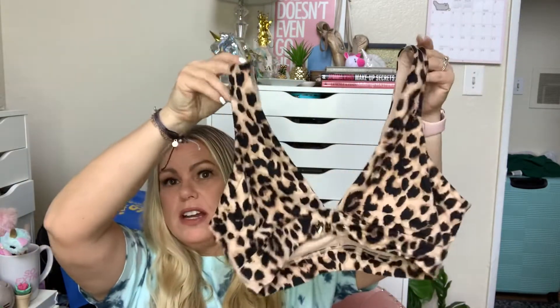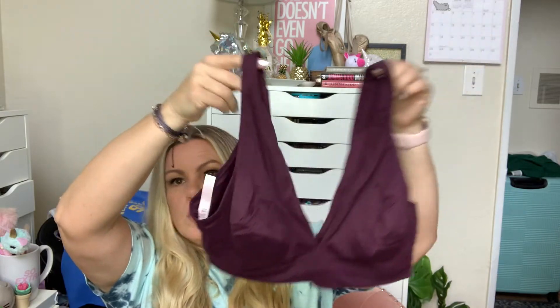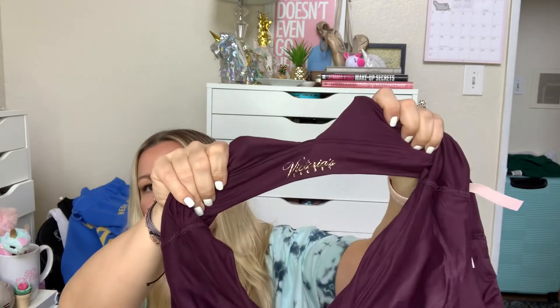Sticking with bralettes, but these are from the Victoria's Secret side. These are so soft, you guys. Look how freaking cute. This one comes in tons of different colors and prints, but I needed the leopard print. And then I thought this color was beautiful — please hold for winter. I just think that's gorgeous. Look at the gold Victoria's Secret logo. I think that's so pretty. It's so soft. I haven't worn them yet, but I've tried them on and oh my God.